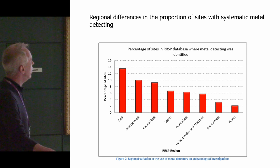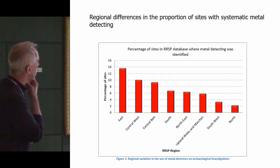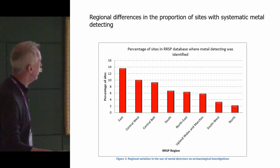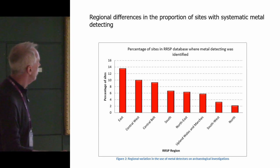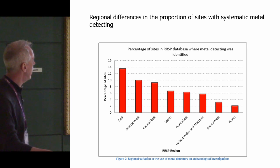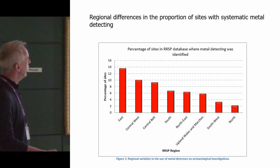He also looked at regional differences in the proportion of sites with systematic metal detecting. There's a gradation from the east of England and the central belt — which have massive amounts of Roman archaeology and coins — as the areas chosen for the most systematic surveys. Whereas in the north and south-west, proportions are much, much lower. In the north, there is seven times less chance of getting a systematic metal detection survey than in the south and east — a scale of difference that I think is quite dramatic.